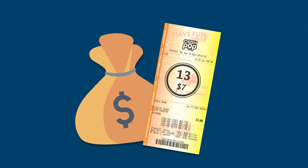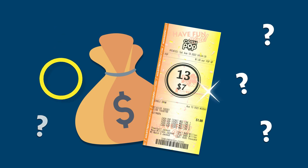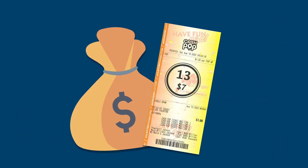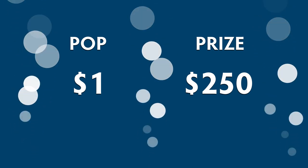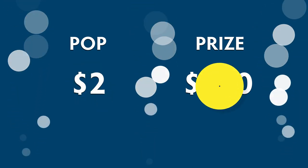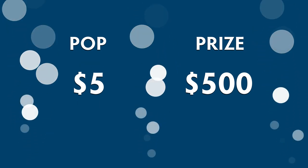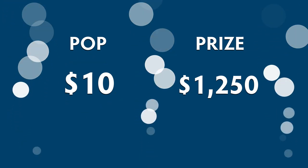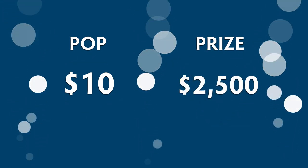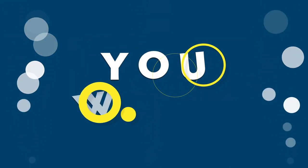The printed Cash Pop ticket reveals your potential prize, selected at random for each selected pop. A $1 pop can win up to $250. A $2 pop can win up to $500. A $5 pop can win up to $1,250. A $10 pop can win up to $2,500. If your number matches the lottery drawn Cash Pop number, you win.